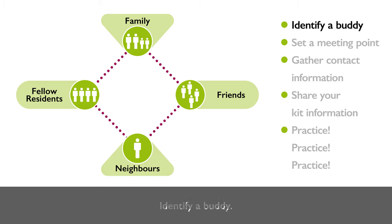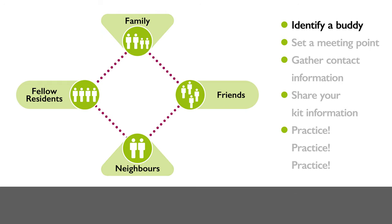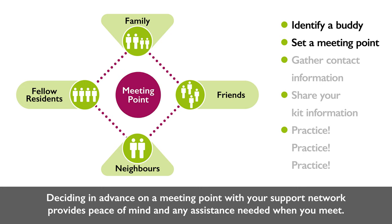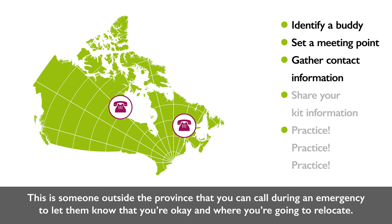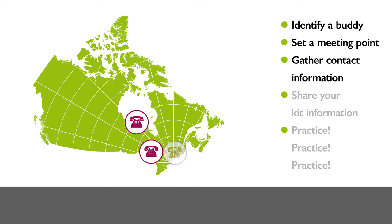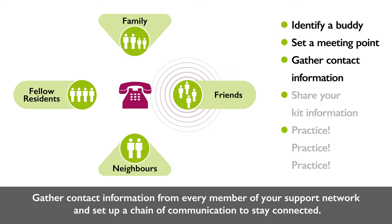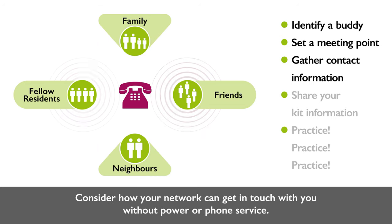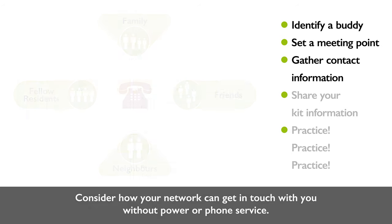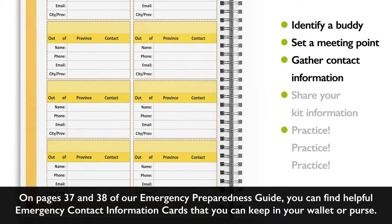Identify a buddy — using the buddy system in your building or neighborhood helps ensure you are both accounted for and safe during an evacuation. Set a meeting point in advance with your support network for peace of mind. Don't forget an out-of-province contact — someone outside BC you can call during an emergency to let them know you're okay and where you're relocating. Share their contact information with family and friends. Gather contact information from every member of your support network and set up a chain of communication. On pages 37 and 38 of our Emergency Preparedness Guide, you can find helpful emergency contact information cards to keep in your wallet or purse.